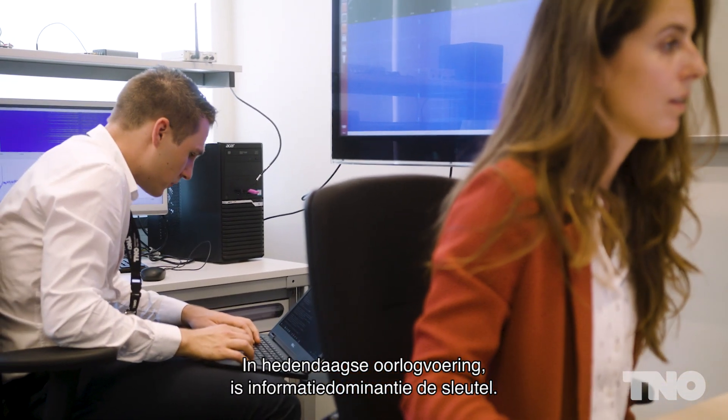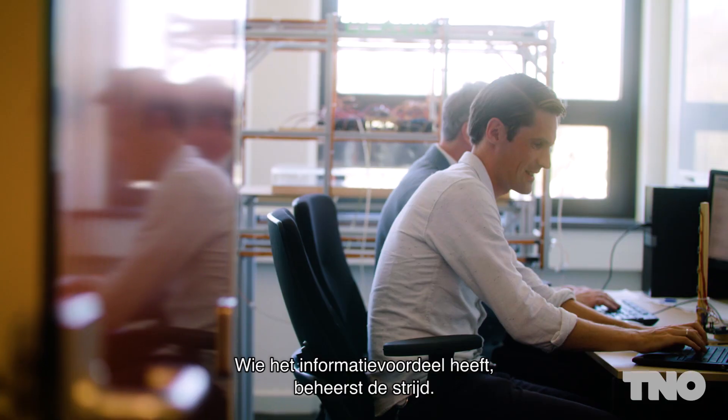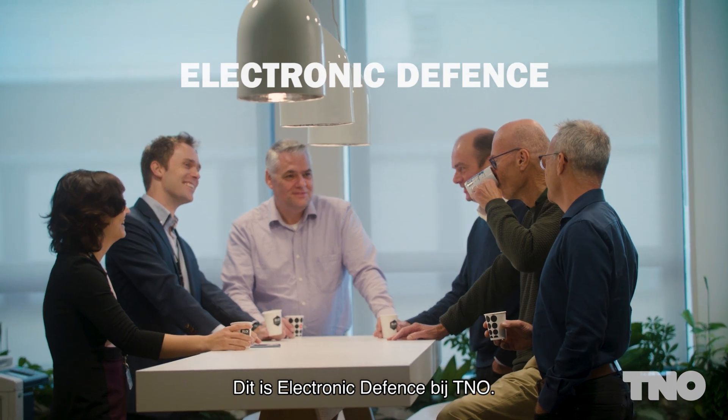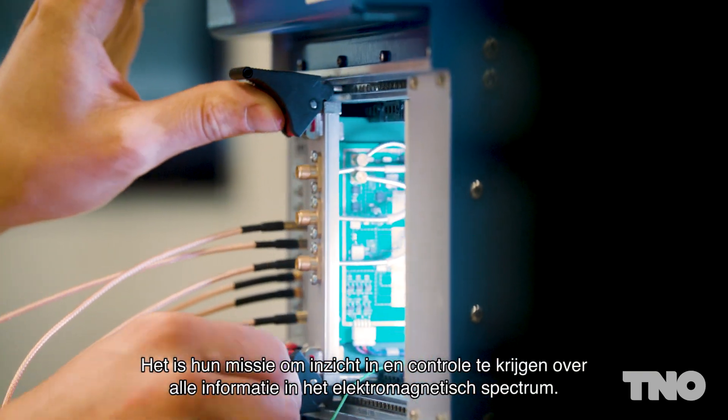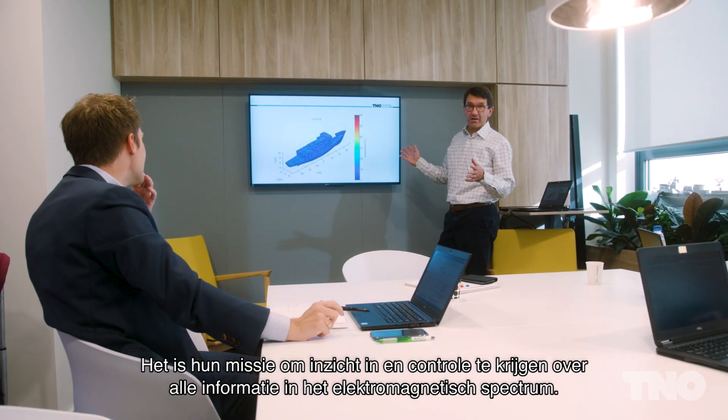In modern warfare, information is everything. Control the information and you control the conflict. This is Electronic Defence at TNO in the Netherlands, and it's their mission to understand, control and manipulate information from the electromagnetic spectrum.